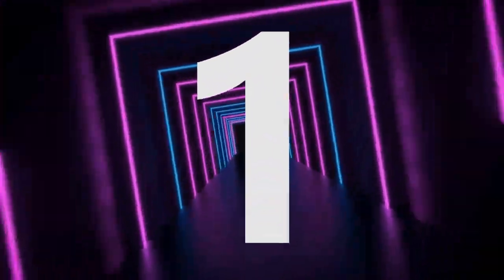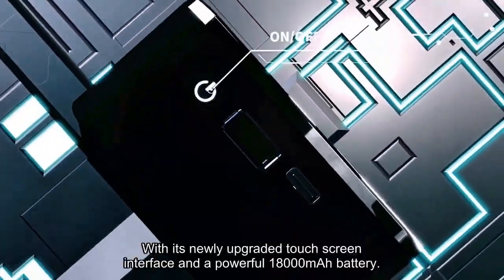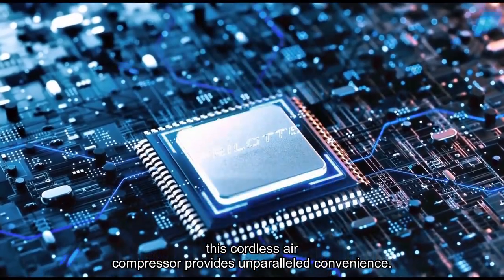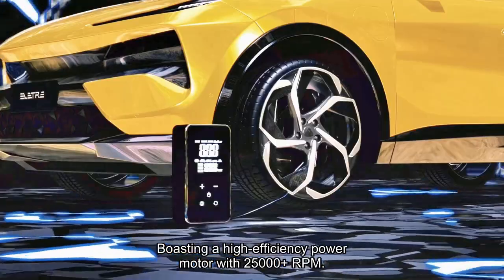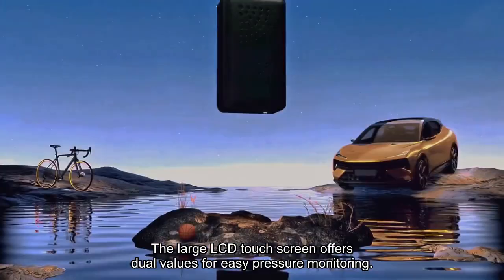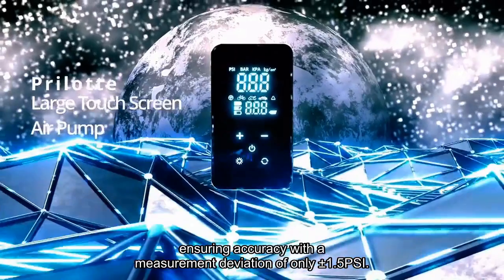Number 1. The Prilet Tire Inflator stands out as the ultimate portable solution for all your tire inflation needs. With its newly upgraded touchscreen interface and a powerful 18,000 mAh battery, this cordless air compressor provides unparalleled convenience, boasting a high-efficiency power motor with two 50,000-plus RPM. It delivers an impressive airflow of 36 liters per minute, inflating small car tires in about one minute. The large LCD touchscreen offers dual values for easy pressure monitoring, ensuring accuracy with a measurement deviation of only plus or minus 1.5 PSI.